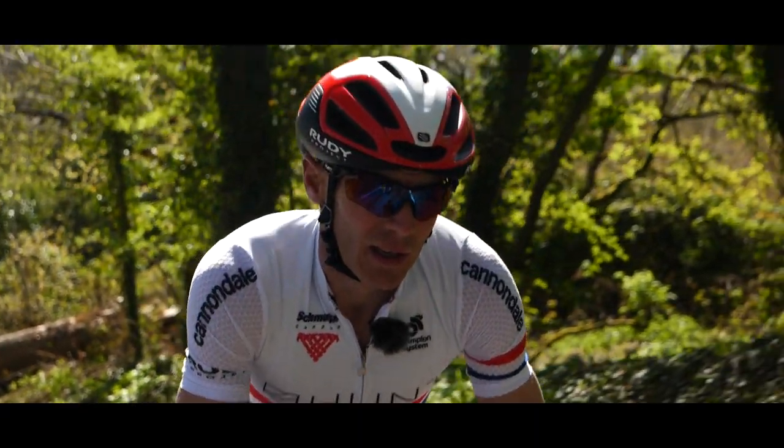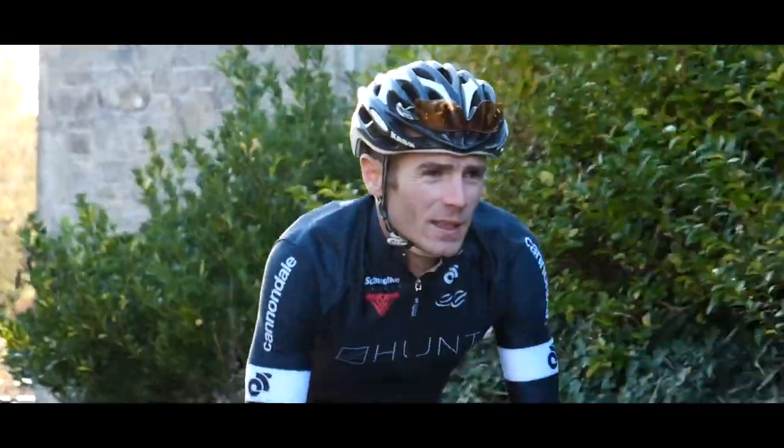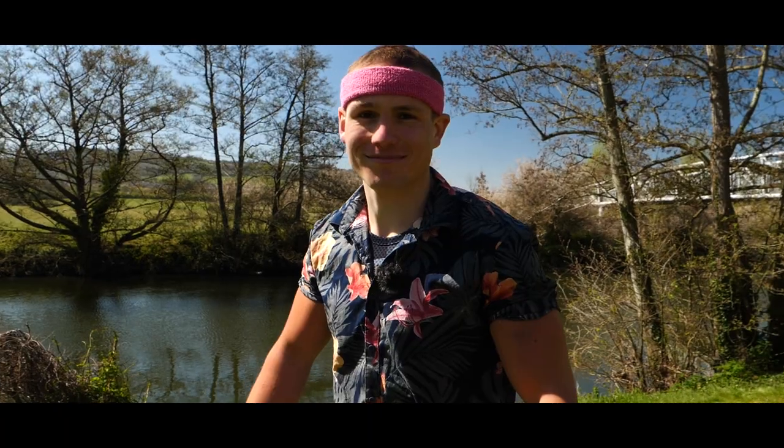Andrew Feather. Lightweight, powerful, unbeatable, and the current National Hill Climb Champion. But this time, has he met his match?